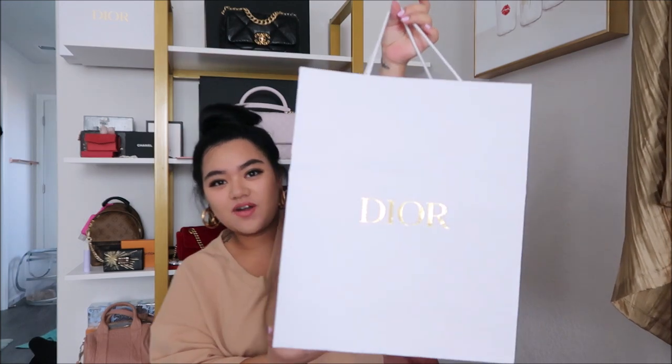Hi everyone! I'm back with an unboxing video. I just wanted to show you guys what I picked up recently, and it's from Dior.